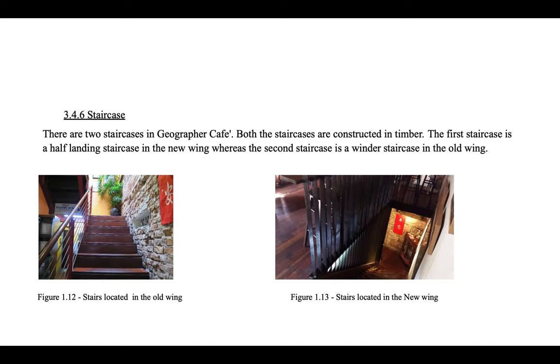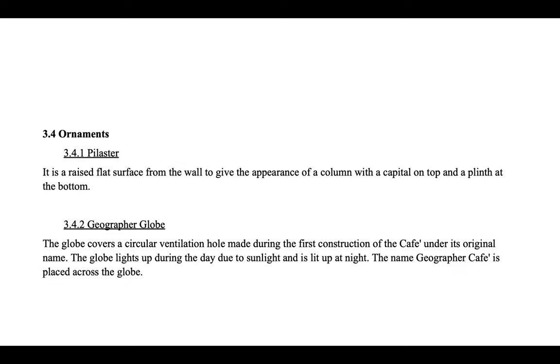There are two staircases in Geographer Cafe, both constructed in timber. The first staircase is a half-landing staircase in the new wing, whereas the second staircase is a winder staircase in the old wing. A pilaster is a raised flat surface from the wall to give the appearance of a column with a capital on top and a plinth at the bottom. The Geographer Globe covers a circular ventilation hole made during the first construction of the cafe. The globe lights up during the day due to sunlight and is lit up at night.